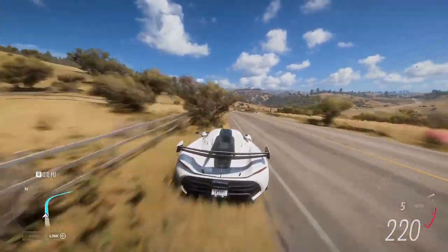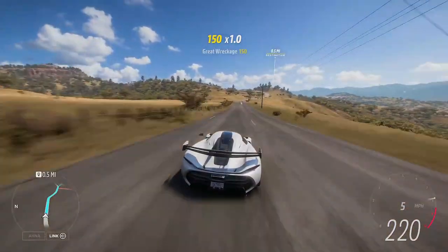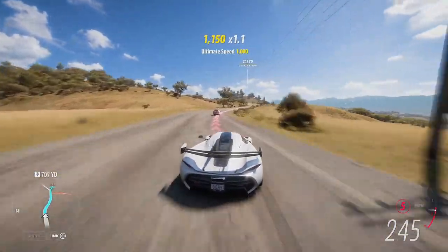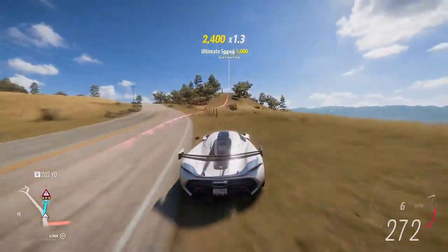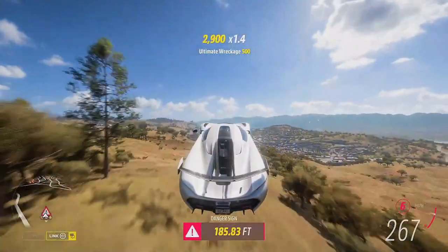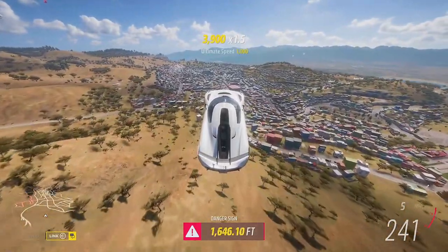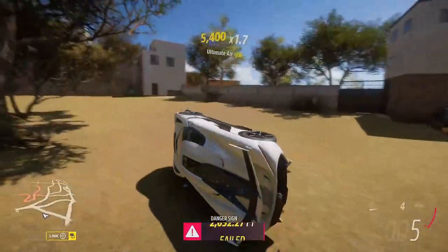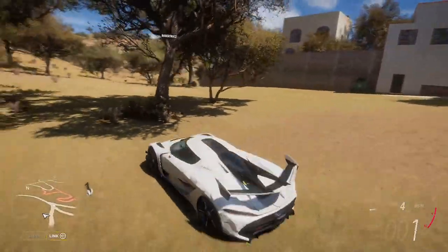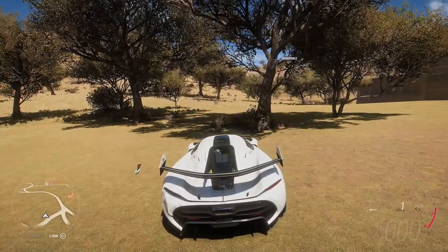Hello, beautiful people. Today we're jumping back into the festival playlist for this week's final spring season of series 3 to take on this week's Forzathon challenges: Mid Engine Madness. We're going to be grabbing those all-important Forzathon points, the much-needed points towards the festival playlist. If you are new around here, definitely consider subscribing and a like rating would be much appreciated.